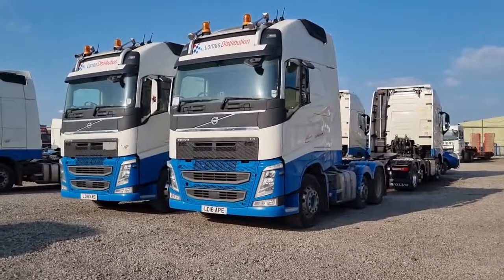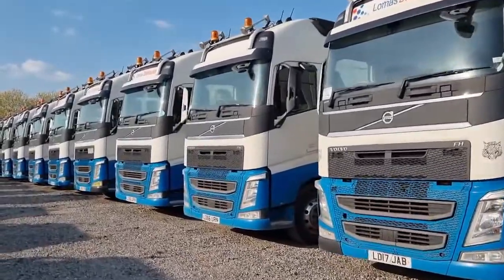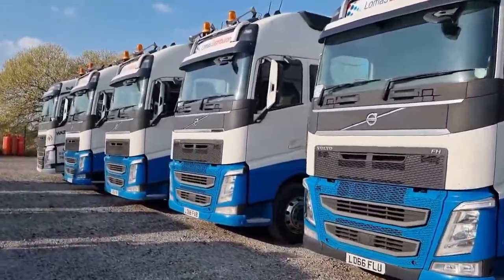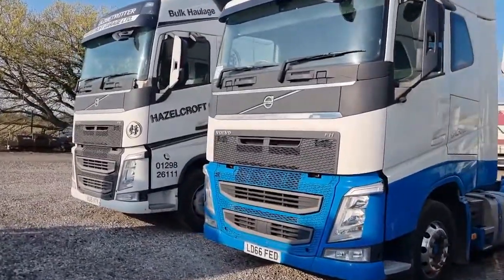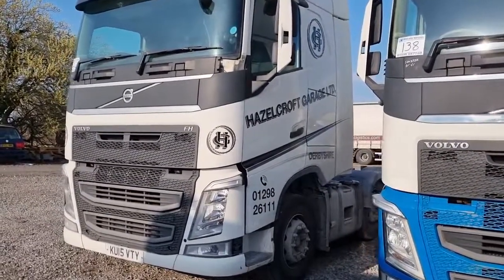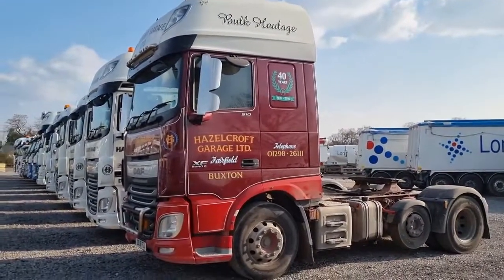We carry on with the Volvos — some more 18s, 17s, and 66 plates all the way down through here. We finish the Volvo row with a Hazelcroft Volvo on that side. Hazelcroft also has DAFs, so from that row we move on to the rest of the Hazelcroft wagons and onto his DAFs.